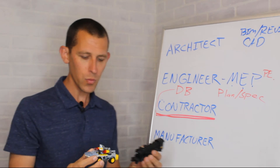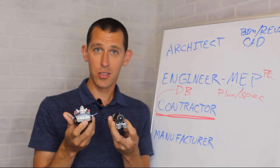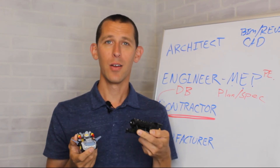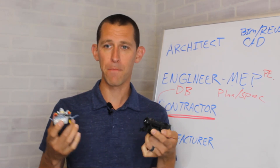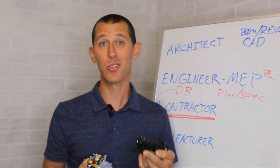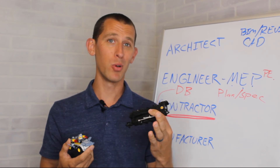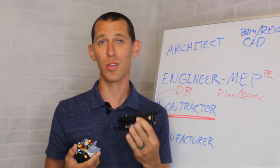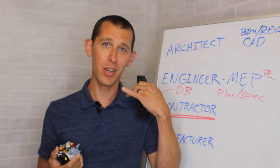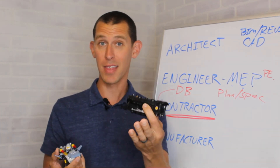A lot of people think of the sales guy when they think of manufacturers, but there are two sides. On the manufacturing side, if you like factories and designing or building machines and components, manufacturers need people for that. They also need research and development people for more theoretical thinking. They also need people who understand how their equipment works and can fill a sales support role — not actively selling, but answering calls when someone says their unit isn't working and they don't know why.